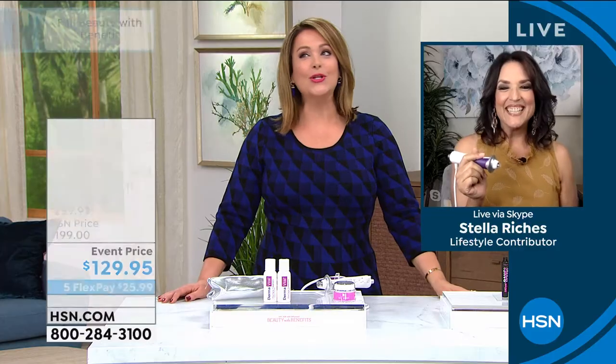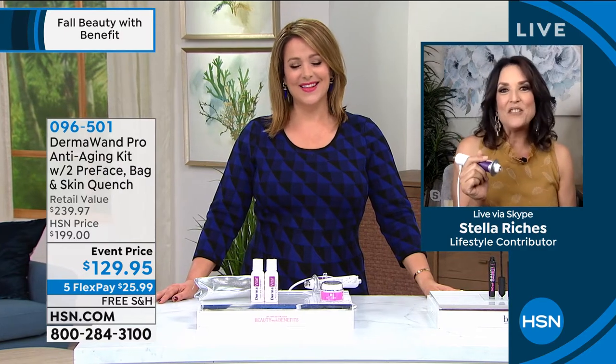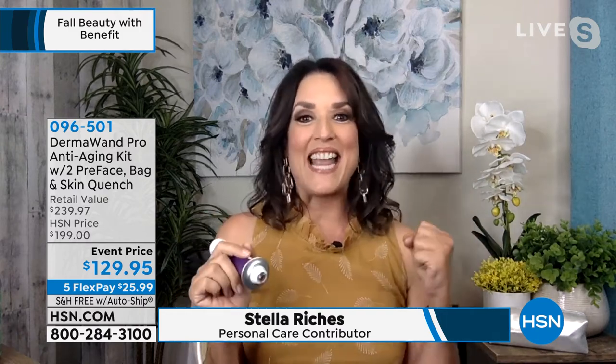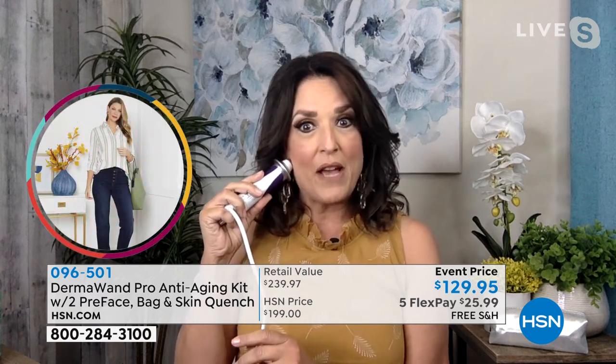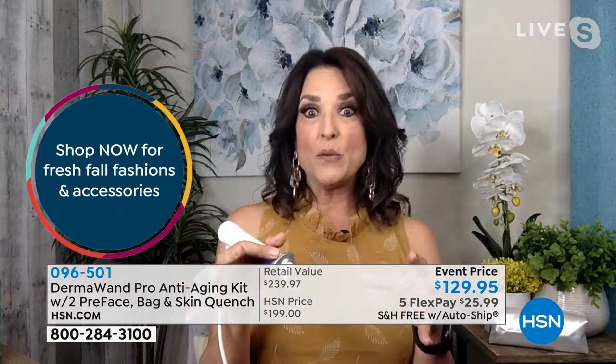Stella, you look like a million bucks! I've been with DermaWand for about 20 years — two decades. As your friend, as a sister, as an esthetician, I'm telling everyone: if you'd like to improve elasticity and have an overall better look to your skin, I don't know of anything better that's been more effective for me. The science doesn't lie.